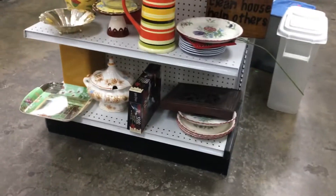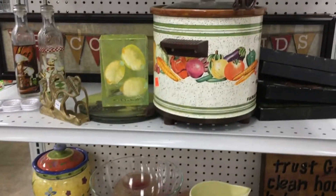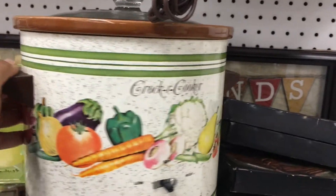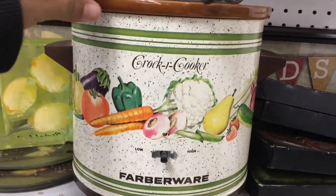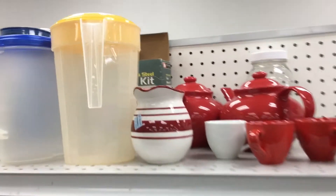Once I got to the back of the store, the music did get loud, so I had to add some voiceovers and some background music. I thought this slow cooker was pretty cool looking — pretty 70s looking to me. It didn't have the box. If it had the box, I probably would have bought it. They did want, I think, $10 for it, so it was kind of on the pricier side.